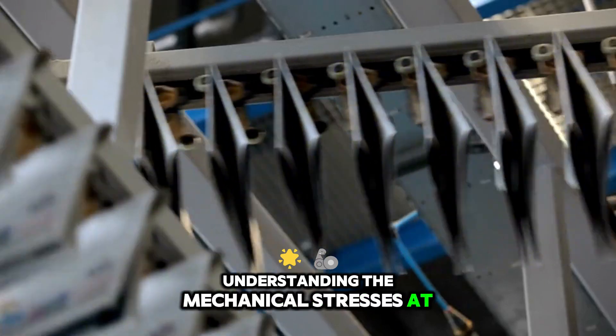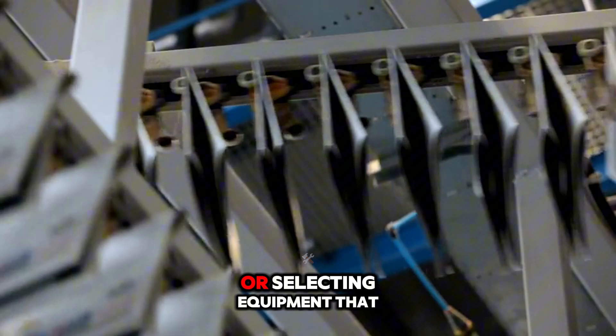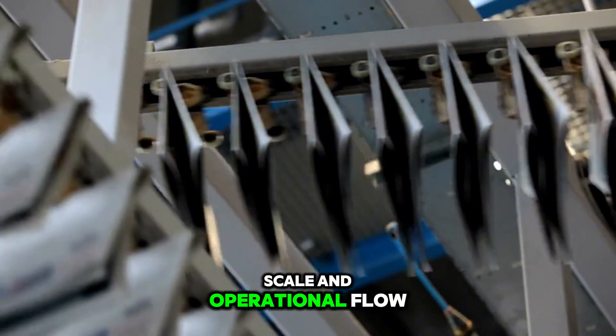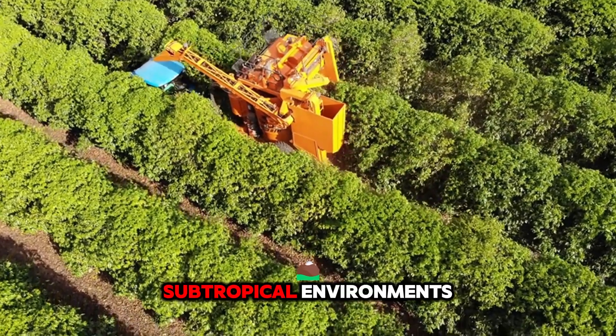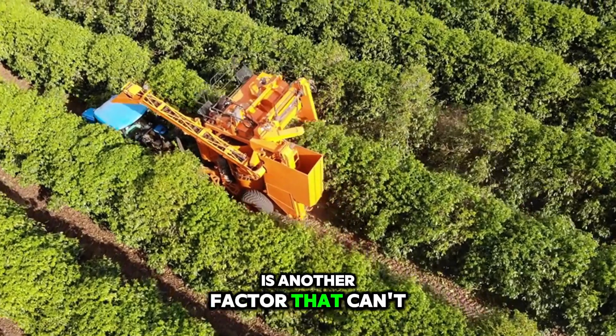Understanding the mechanical stresses at each stage — picking, sorting, and packing — is essential for designing or selecting equipment that aligns with your orchard's scale and operational flow. Maintenance of harvesting machinery, especially in tropical or subtropical environments typical for mango cultivation, is another factor that can't be overlooked.